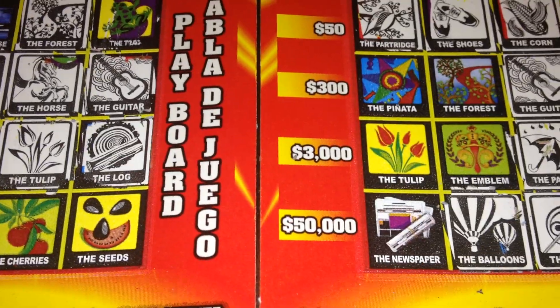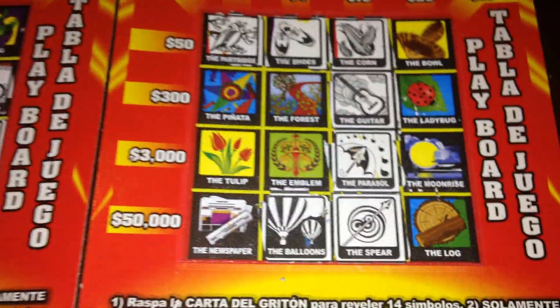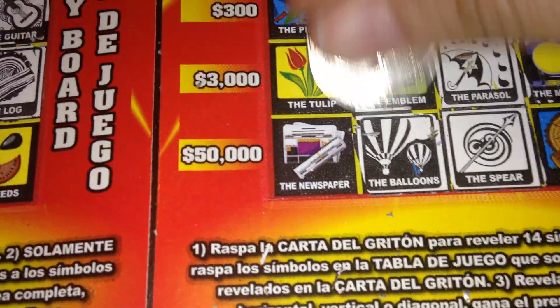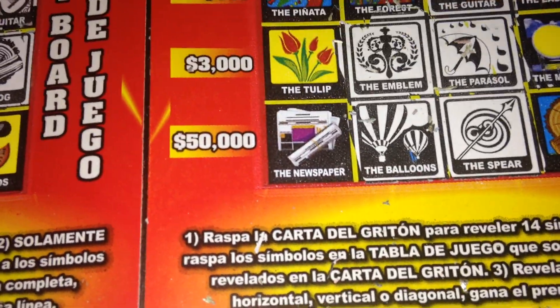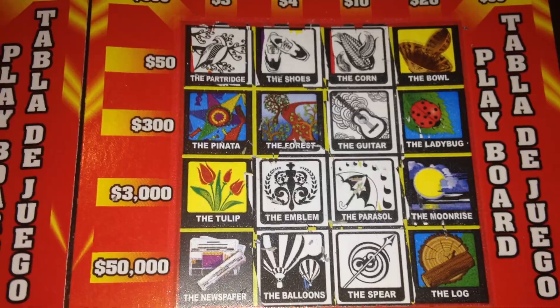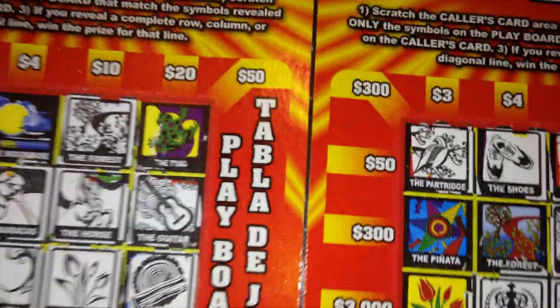The sunset — no sunset on this one; I see the moonrise but not the sunset. The emblem — we do have the emblem. The cherries — no cherries. And last but not least, the newspaper.